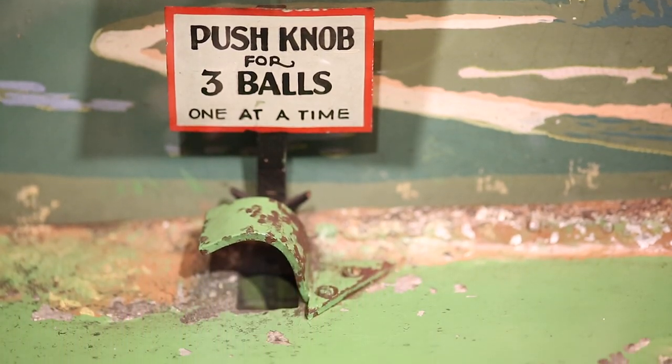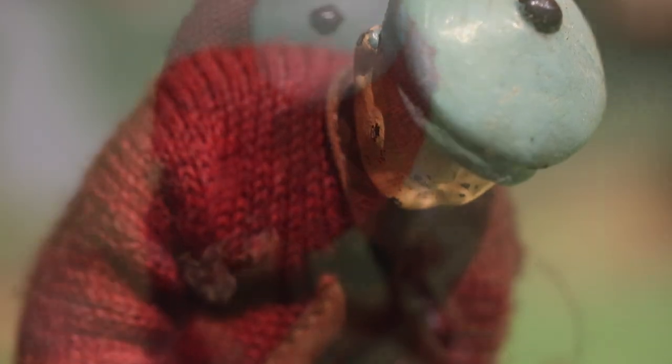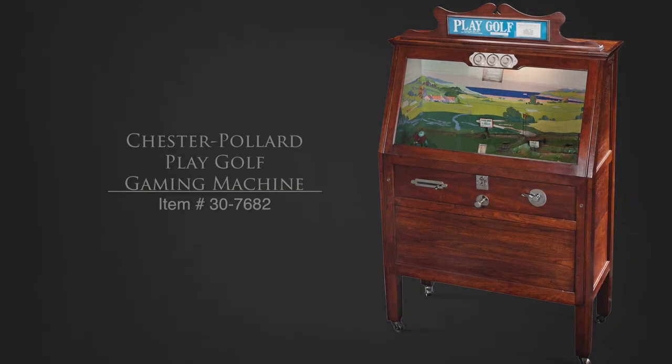Exciting to play, this table is expertly constructed and in perfect working condition, allowing the history of golf and gaming to come alive. Wow! What a shot!